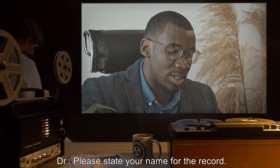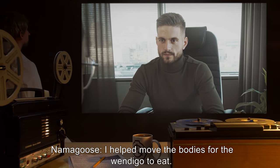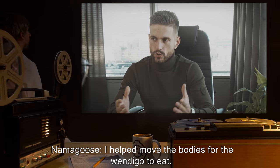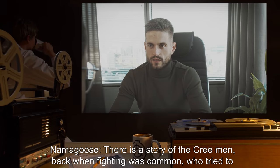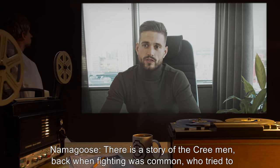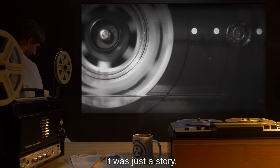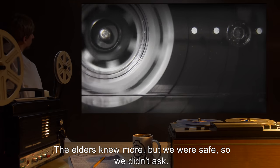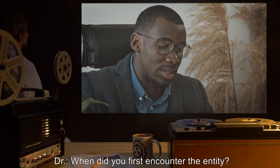Doctor: "Please state your name for the record." Namagos: "James Namagos." Doctor: "Please state your involvement with the murders." Namagos: "I helped move the bodies for the wendigo to eat." Doctor: "What do you know about the object?" Namagos: "There is a story of the Cree men, back when fighting was common, who tried to control the wendigo to give his people an advantage. It was just a story. The elders knew more, but we were safe, so we didn't ask."